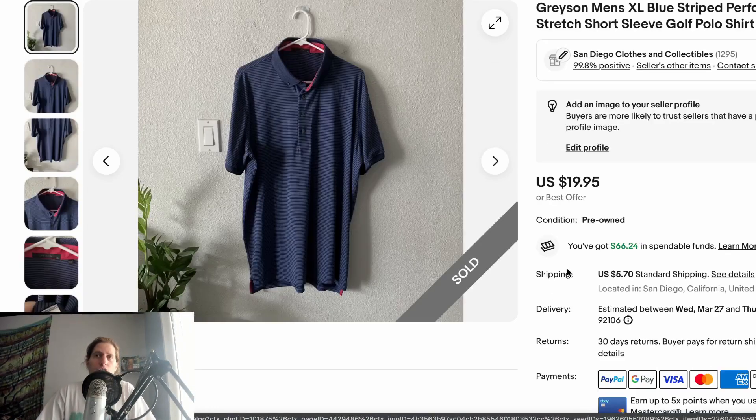This one I probably underpriced. It's a brand called Greyson — a men's XL navy blue striped golf shirt. I listed it at $19.95 and it sold within the day, probably within a couple of hours. I probably should have listed it at $24.95 or $29.95. At the same time, I was happy it sold that fast. My margin was fine on it. I'm always happier to have something sold quickly even if I miss out on a couple bucks.